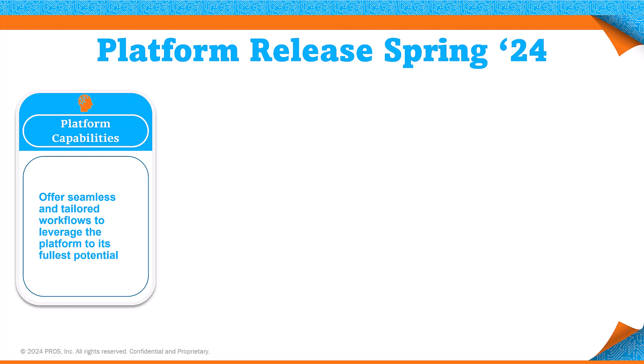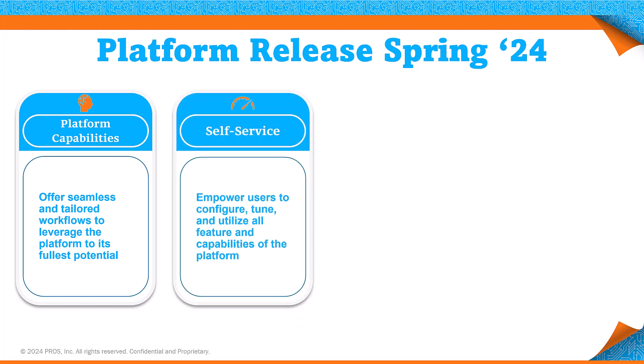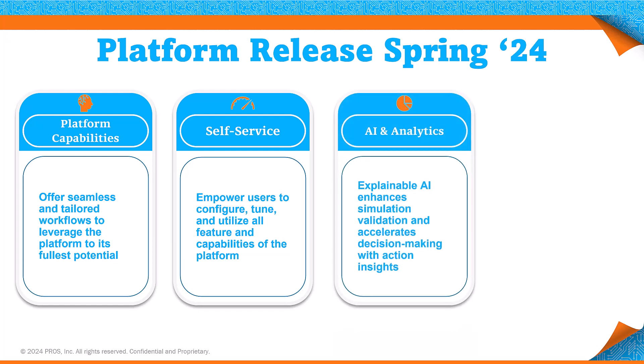Our focus on self-service capabilities across Smart CPQ agreements, subscriptions, and price optimization underscores our commitment to empowering businesses. The introduction of new analytics and insights aims to provide a clearer view, ensuring that every decision is informed and every strategy is optimized for success.